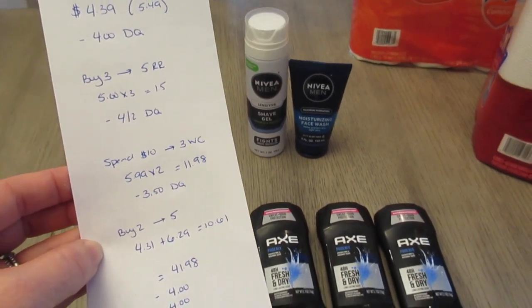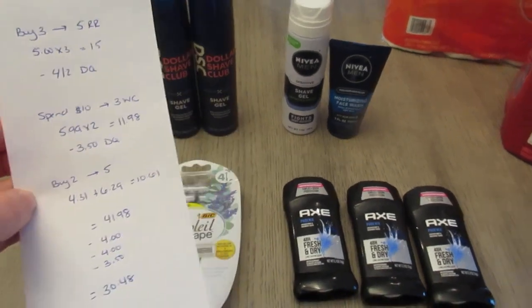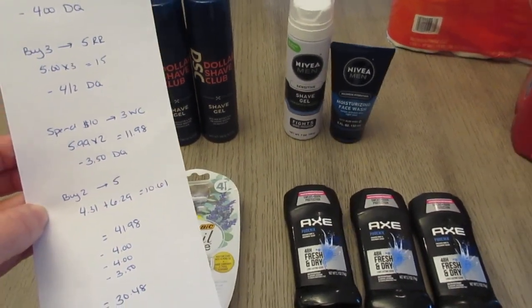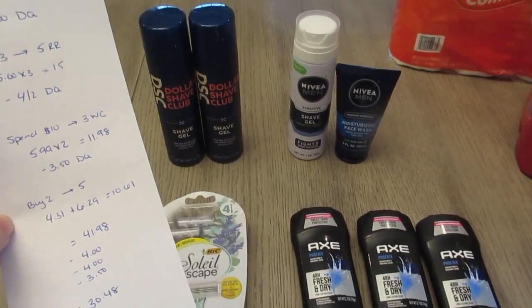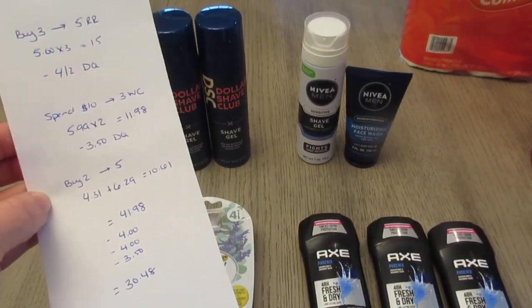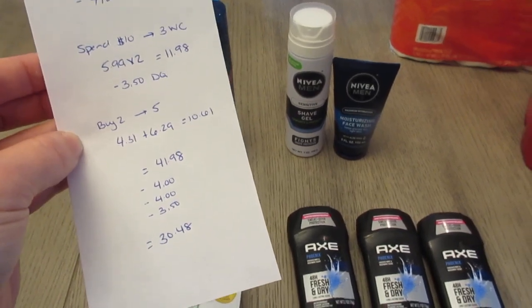The total was $41.98. I had the $4 digital coupon for the BIC, the $4 digital coupon for the Axe, and the $3.50 for the Dollar Shave Club, bringing it to $30.48 total out of pocket.